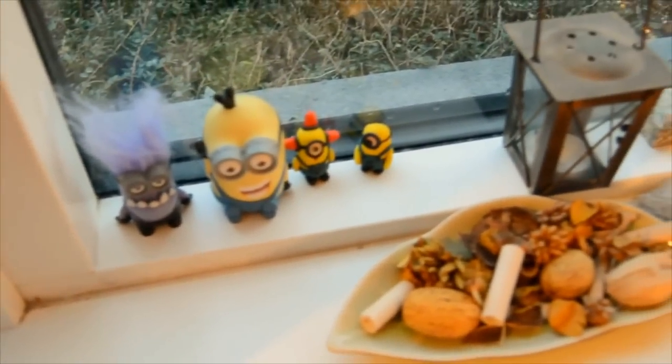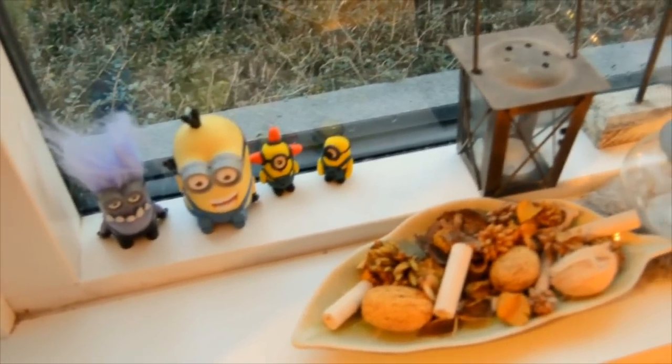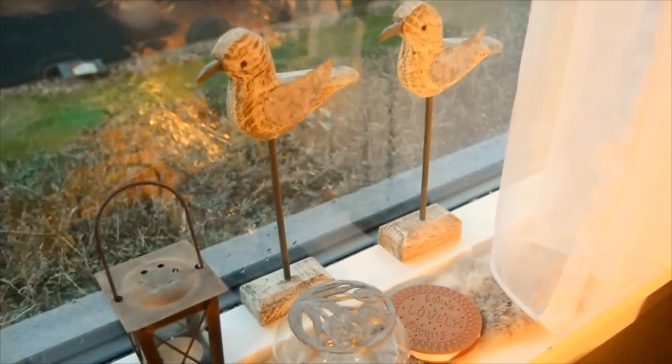Here I have a Bring Me the Horizon poster. On the window, I have Despicable Me Minions — one from McDonald's, and the little two ones I did myself by Polymer Clay. I have some decorations and those two seagulls.